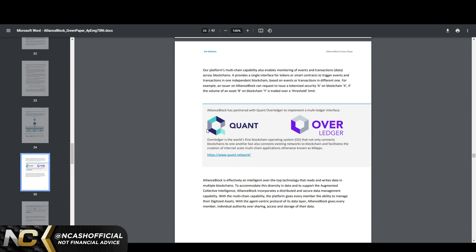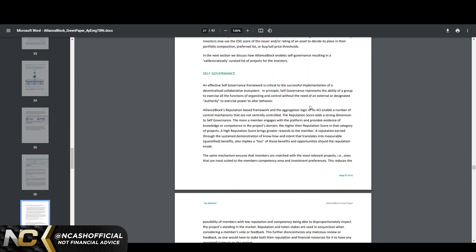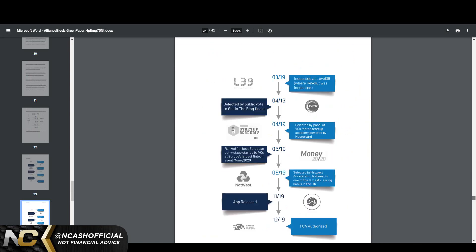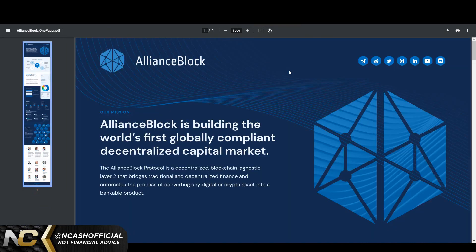This is interesting — the Quant partnership. They partnered with Quant to implement a multi-ledger interface. Overledger is the world's first blockchain operating system that not only connects blockchains to one another, but also connects existing networks to blockchain and facilitates the creation of internet-scale multi-chain applications (mApps). This is an easy hold because of this partnership. We also see Holochain listed. I believe Chainlink got integrated once Hedera got integrated, though this document isn't updated to reflect that yet.